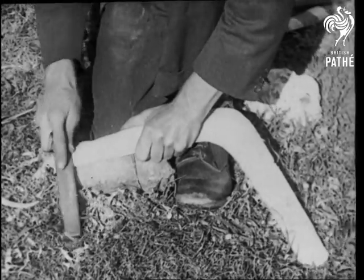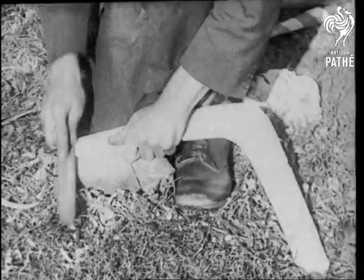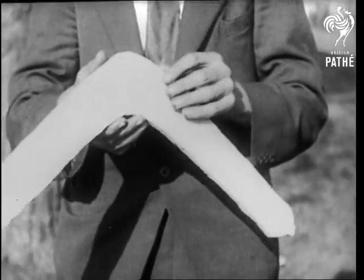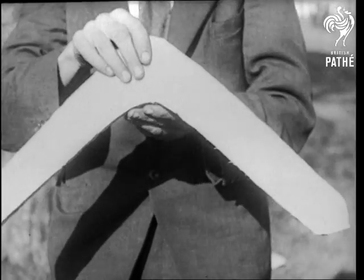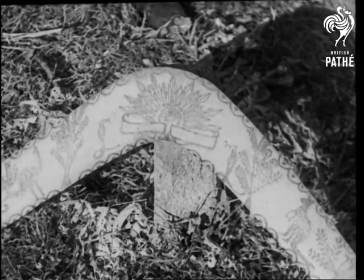With weapons of offence very much in the news today, let's examine for a moment one of the oldest and most effective bits of armament in the world, the boomerang. And we can't help it if the schoolboy did think a boomerang was one of those egg and sugar cakes you have for tea.